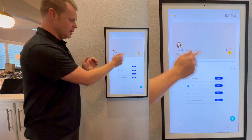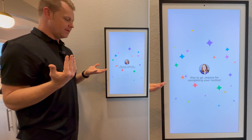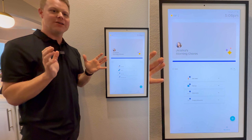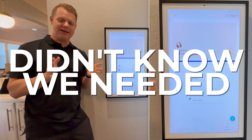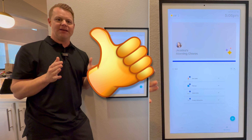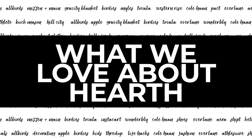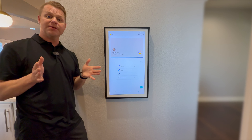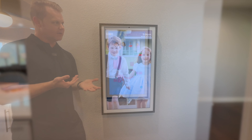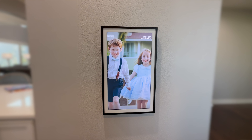We don't use the list a whole lot. The thing we use the most is our routines. Let me just show you what a morning routine looks like. So Teddy's bedtime routine: shower and bath if needed, PJs, pick up room, brush teeth. Both of our kids love waking up every morning and checking off their to-do list. When they come home from school they check off their afternoon list, and right before they go to bed they check off their evening list.